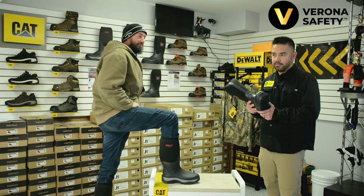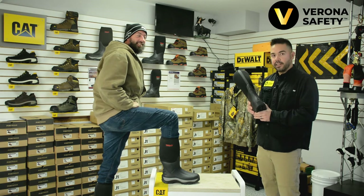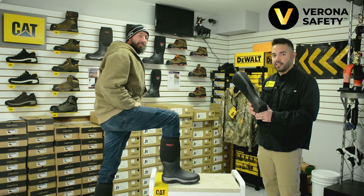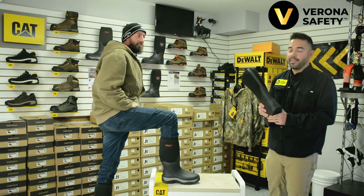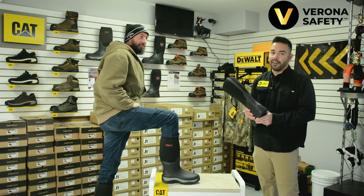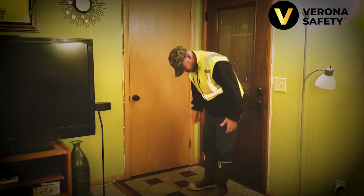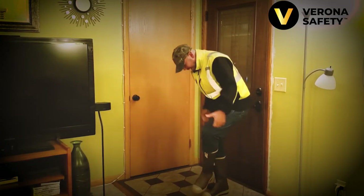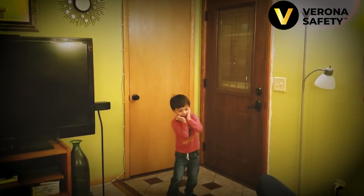Nobody likes a wet toe. Thirdly, this boot is designed with a built-in heel kick, making it easy to shuck these off at the end of the day. If you've ever worn a slip-on boot before, you know they are hard to get off. The last thing you want to do at the end of the day is spend your time on your threshold wrestling your boots for five minutes. Frankly, it's a safety hazard.